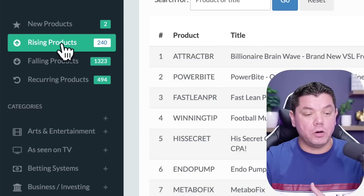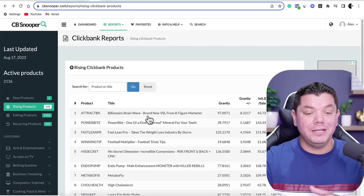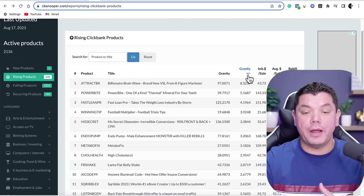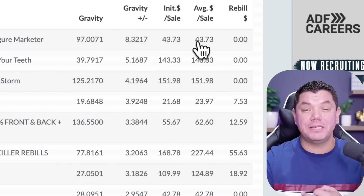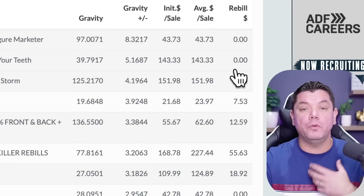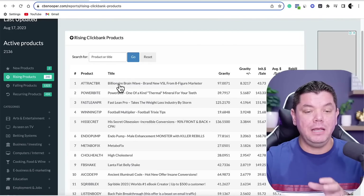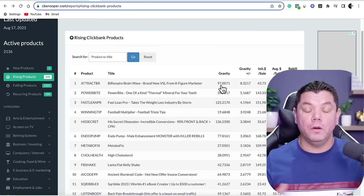What you want to do is scroll down and click on to Rising Products. Once you do that you're going to see a number of different types of products, their gravity score, whether it's going up or down, how much you could potentially make per sale, and also whether or not they have a rebuild or recurring commission.